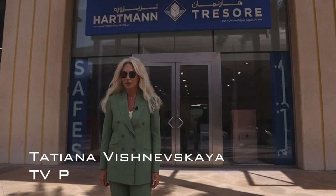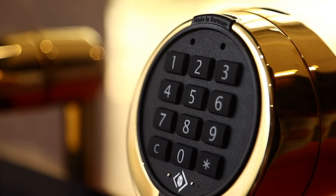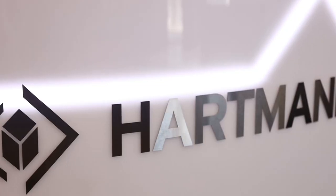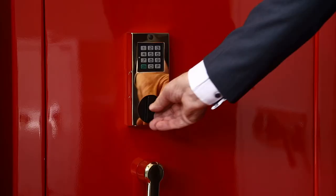Dear friends, welcome to Hartmann Safes! Hello Tatjana, welcome to German Luxury. Welcome to Signature Safes by Hartmann. This is our Premium Line Signature Safes.